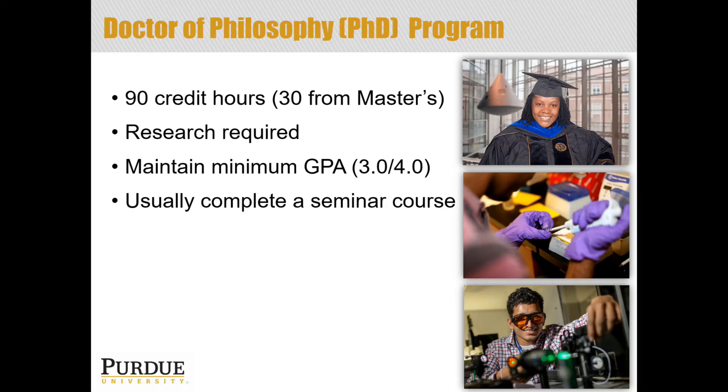Seminar courses come in different forms. Sometimes they are very research-intensive, where expert research presenters come in and talk about what is happening in your field. Sometimes they are more professional development focused, looking at career development and planning. And sometimes they are driven by the students in the course itself, where as an upper-level PhD student you would be presenting your research, and as a first or second year PhD student you would be participating in the audience, giving feedback, and learning from upperclassmen.